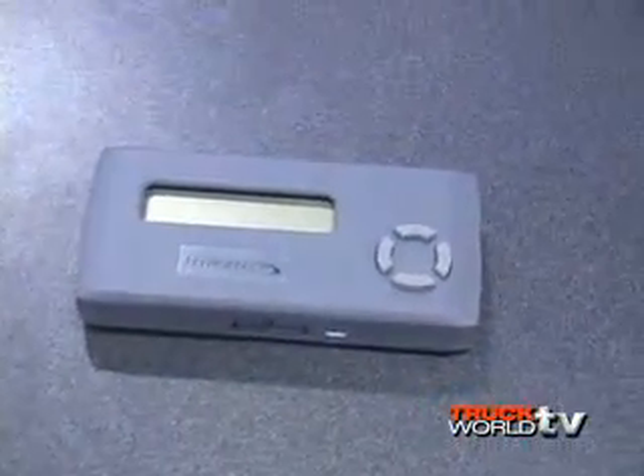It lets you recalibrate the speedometer if you've changed tire sizes or rear gear ratios, raises your top speed limiter, raises your shift points, and can read and clear diagnostic trouble codes. That's just some of the features. They've also integrated the product with the internet — it's internet updatable, so all the products can plug in with a USB port.